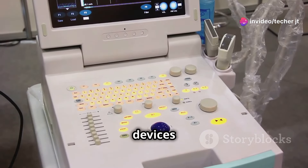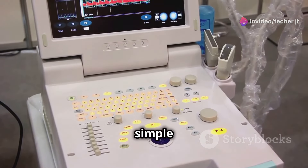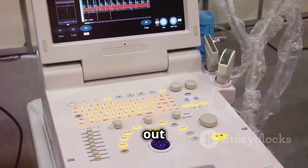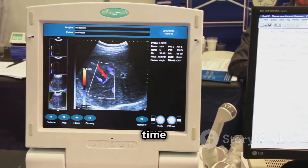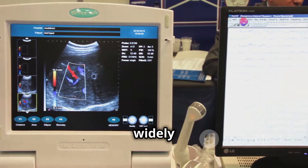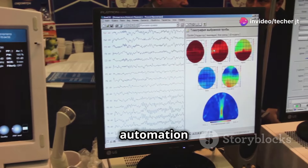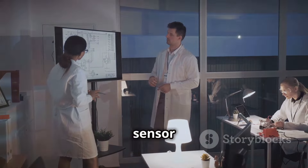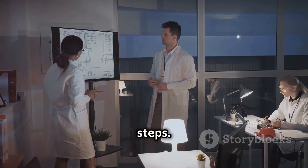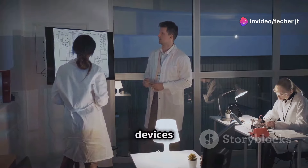Ultrasonic sensors are electronic devices that use sound waves to measure distance. They work on a simple yet powerful principle: send out a sound wave, wait for the echo, and calculate the distance based on the time it took. These sensors are widely used in various applications, from automotive parking sensors to industrial automation and robotics. Let's break down the working of an ultrasonic sensor into five easy steps.